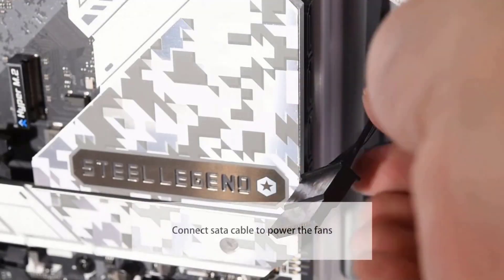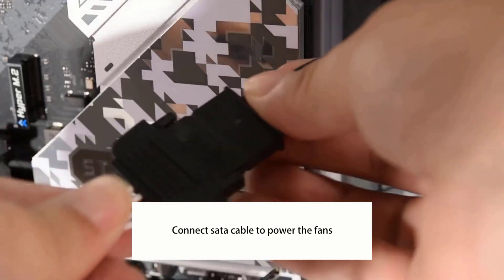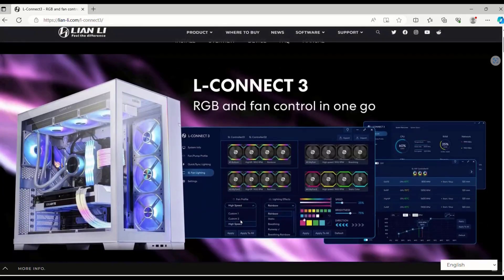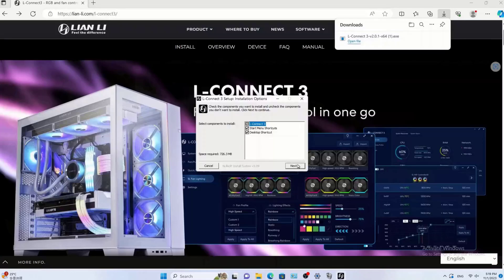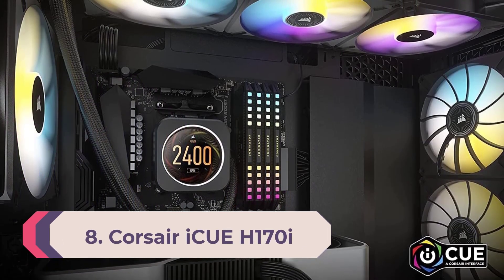At $229, the Galahad 2 LCD 280 is fairly expensive, but if the LCD display isn't important to you, the non-LCD versions of the Galahad 2 are available for $159.99 for the 360mm version and $119.99 for the 240mm model.